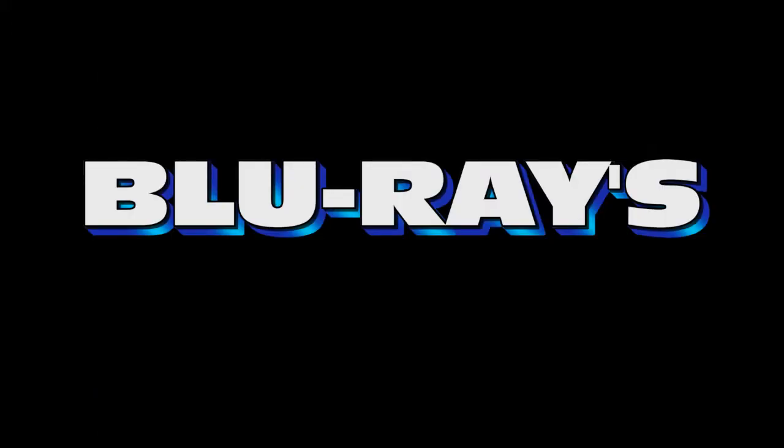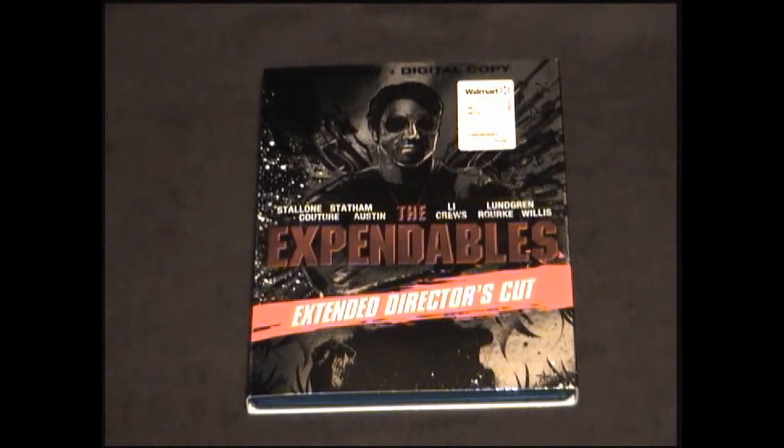Next up is the action extravaganza from 2010, The Expendables Extended Director's Cut. In my opinion it's a great film, and for $15 this Blu-ray is a great deal. It's got three featurettes and an introduction to the film by Sylvester Stallone. So if you like it and you don't own it, this Blu-ray version is definitely a must-buy.